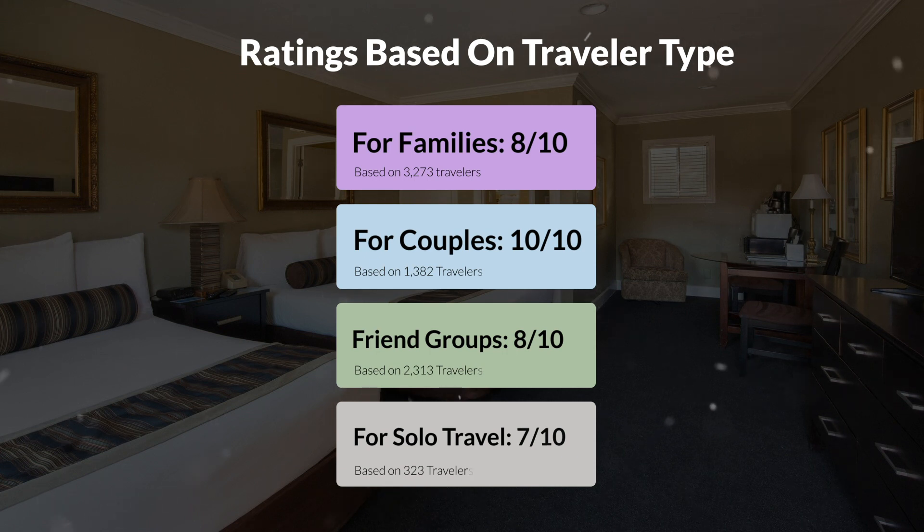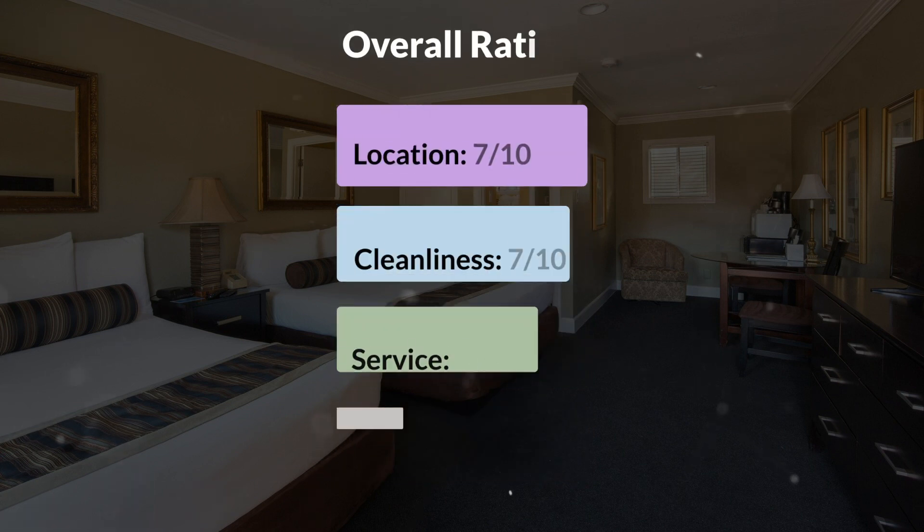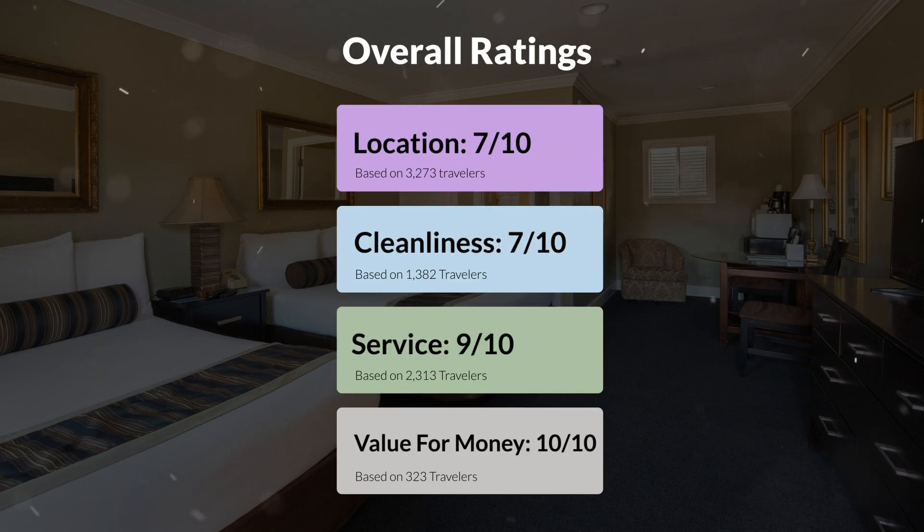Here are our overall ratings for this hotel. Location 7 out of 10. Cleanliness 7 out of 10. Service 9 out of 10. Value for money 10 out of 10.